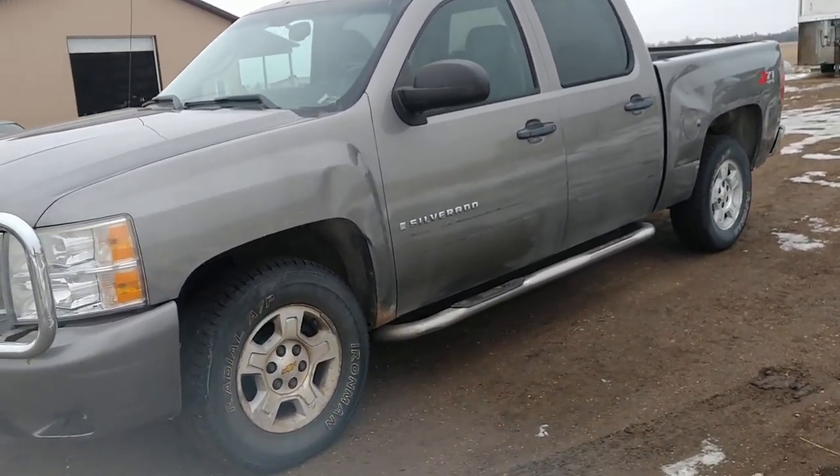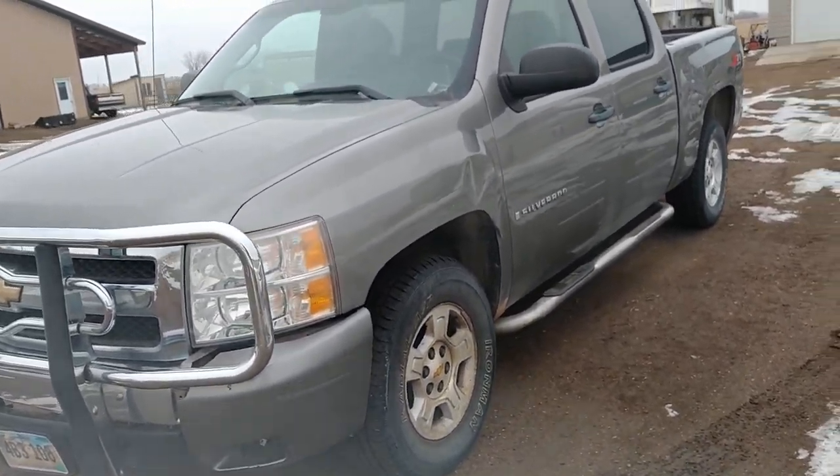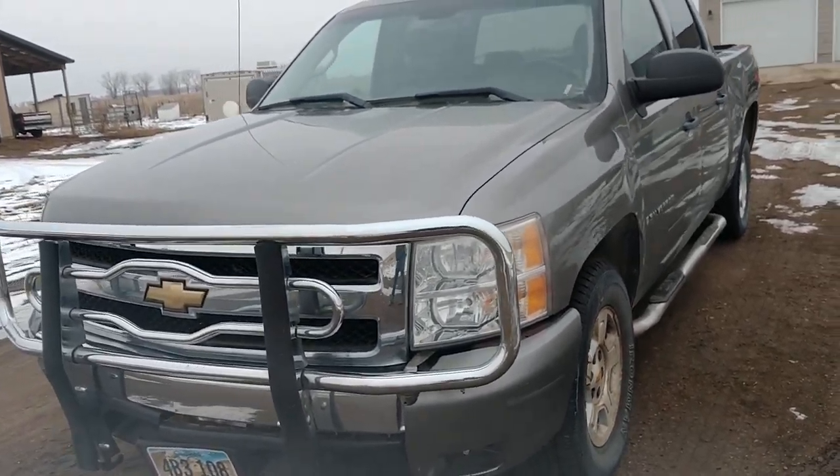Hello, it's Ben Meyer, Meyer Auction Service, showing you a 2008 Chevy Silverado LT. It's a Z71 package, four-wheel drive pickup.